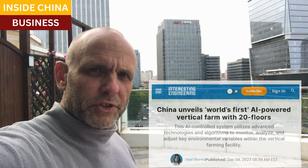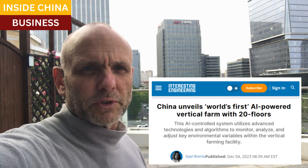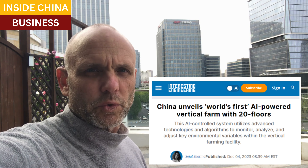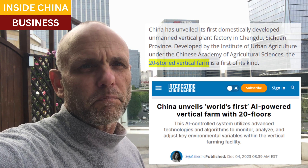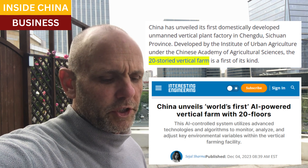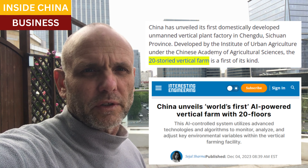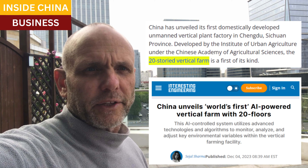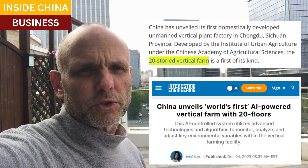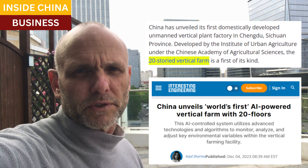But a group of researchers in China claimed to have solved this problem. They built a very large facility — 20 stories tall — and they called it a PFAL: plant factory with artificial light. Most indoor farms in the United States were only three to five stories tall in comparison. The facility in Chengdu in Sichuan province works with a far higher degree of AI than comparable systems anywhere else.